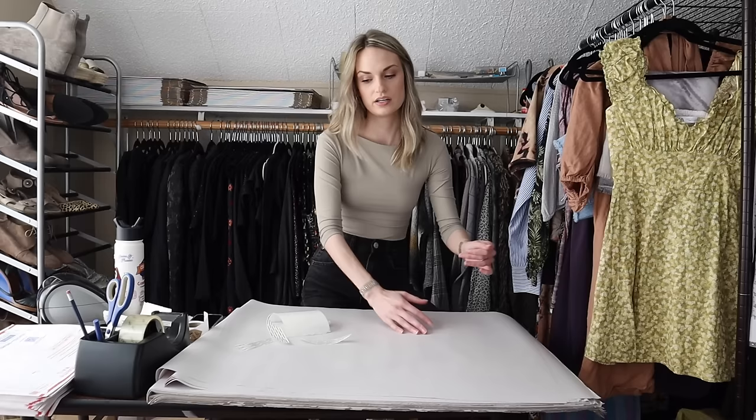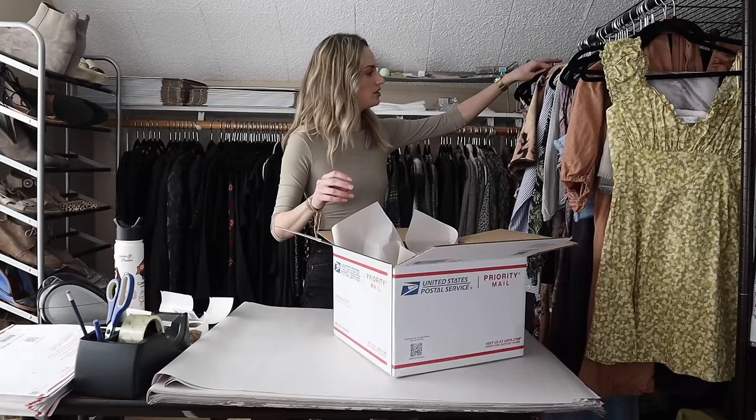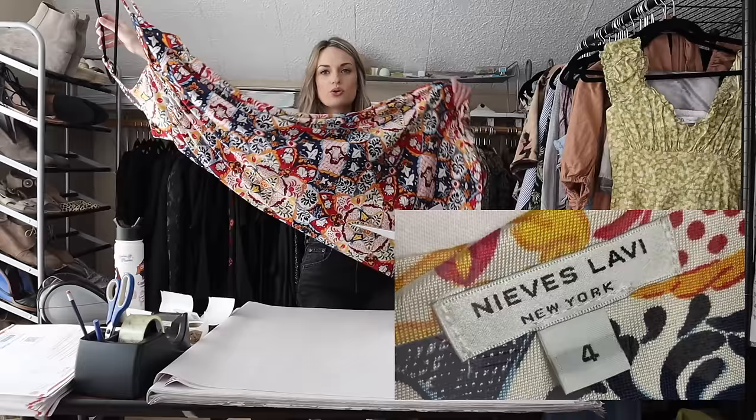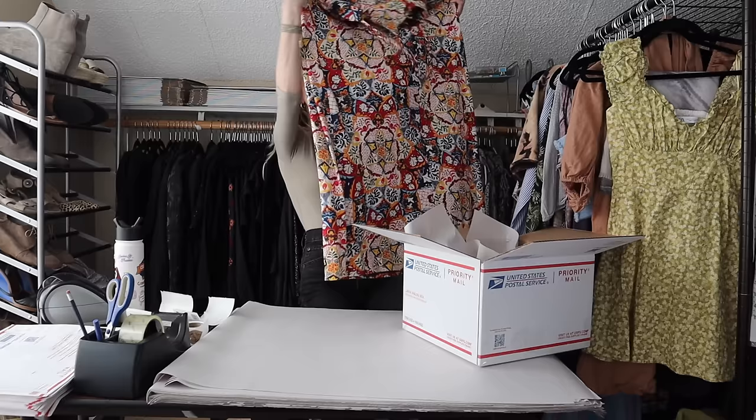Moving on, we have a five item bundle. I'm going to grab my box number seven. The first piece is a brand I had never heard of — Neves Lobby New York. I received it in a mystery box from Courtney and decided to get it listed because I believe it is 100% silk, so it's high quality. Some pieces from this brand have been sold at Anthropologie in the past. It was a really cute maxi length dress, a little more substantial of a cut.